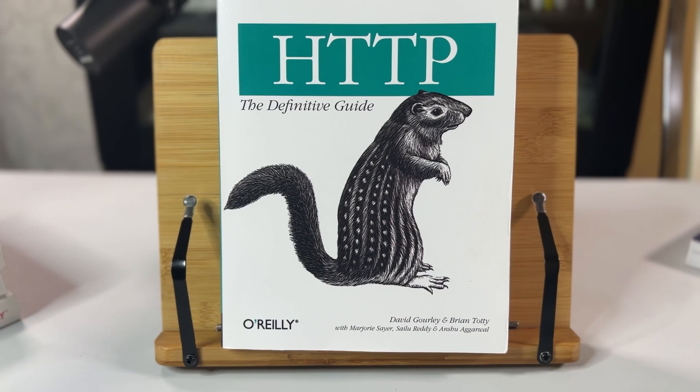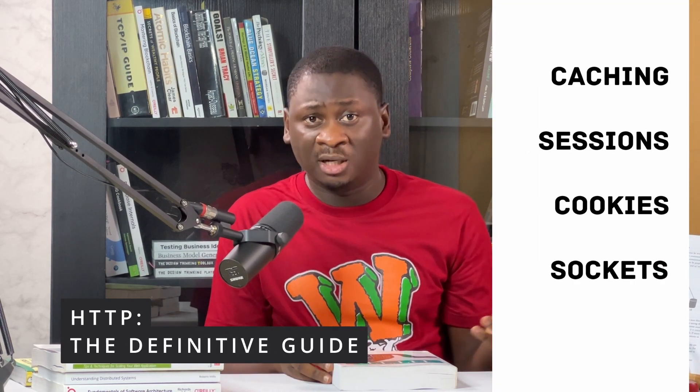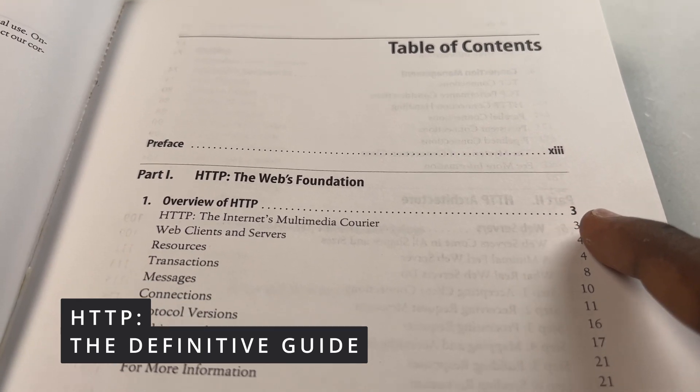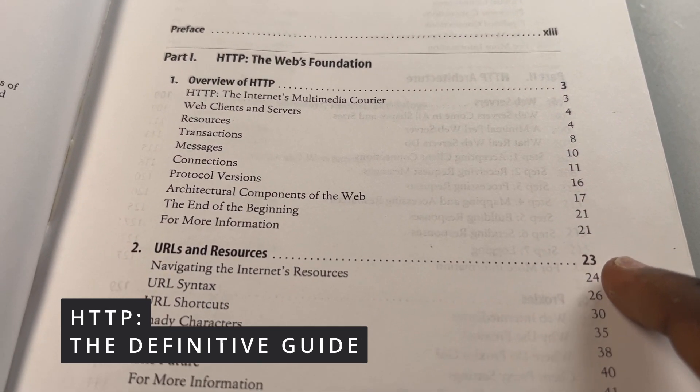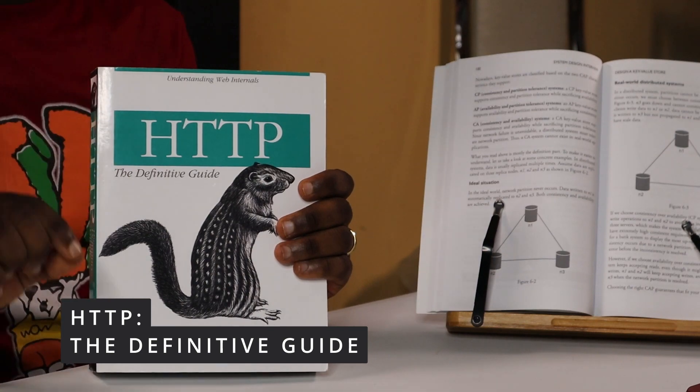The next book is called 'HTTP: The Definitive Guide.' A lot of us, when we started web programming, just started learning HTML, CSS, and JavaScript, but we didn't learn fundamental web concepts such as cookies, sessions, caching, connection management, and browser networking. This book is going to help you fix all that. I recommend it for every developer that has anything to do with the web. Some of the chapters include URLs and resources, understanding HTTP messages, the architecture of web servers, proxies, gateways, and more. This is the Bible of the web — it teaches you about HTTP, which is the protocol of the web, and it has to be on your shelf.